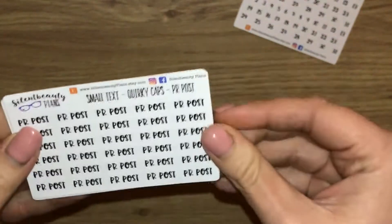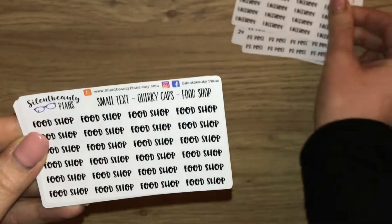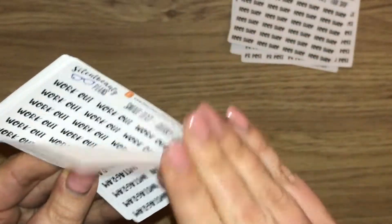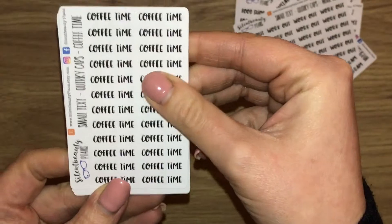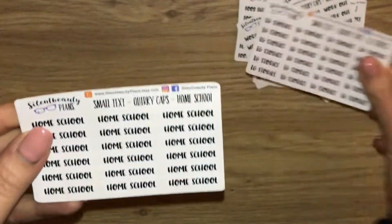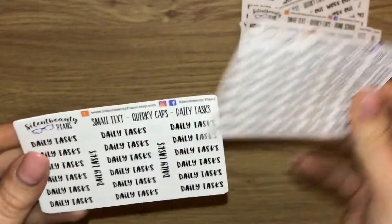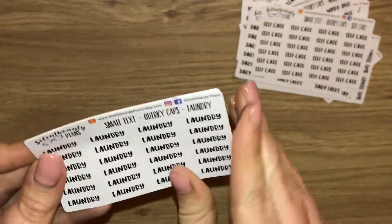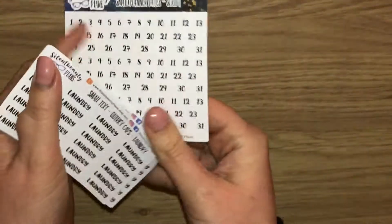The text stickers include labels like: PR post, Facebook food shop, Instagram, workout, coffee time, Instagram stories, home school, bin day, daily tasks, self-care, laundry, and half term.